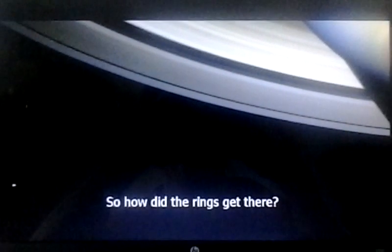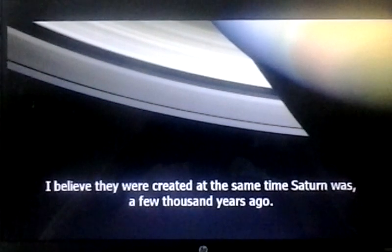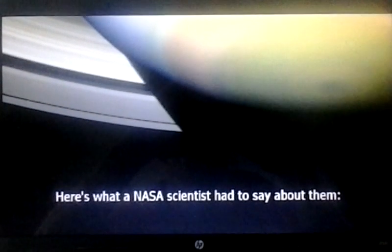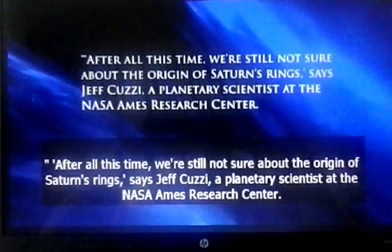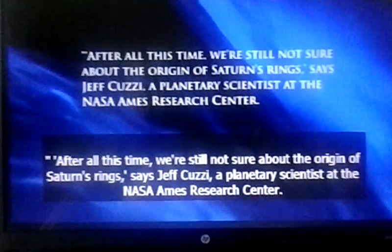So how did the rings get there? I believe they were created at the same time Saturn was, a few thousand years ago. Of course, evolutionists won't accept this. Here's what a NASA scientist had to say: after all this time, we're still not sure about the origin of Saturn's rings, says Jeff Cousy, a planetary scientist at the NASA Ames Research Center.